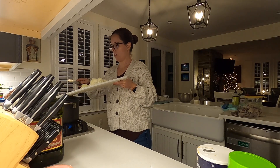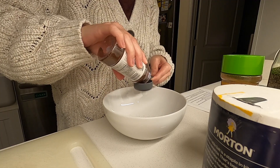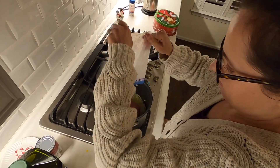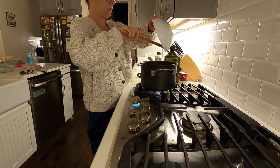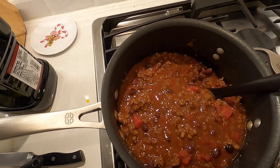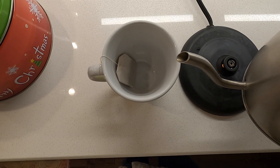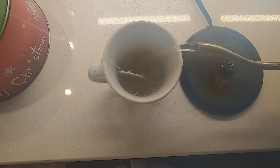I need to wrap up my work here and go make some chili for my family.